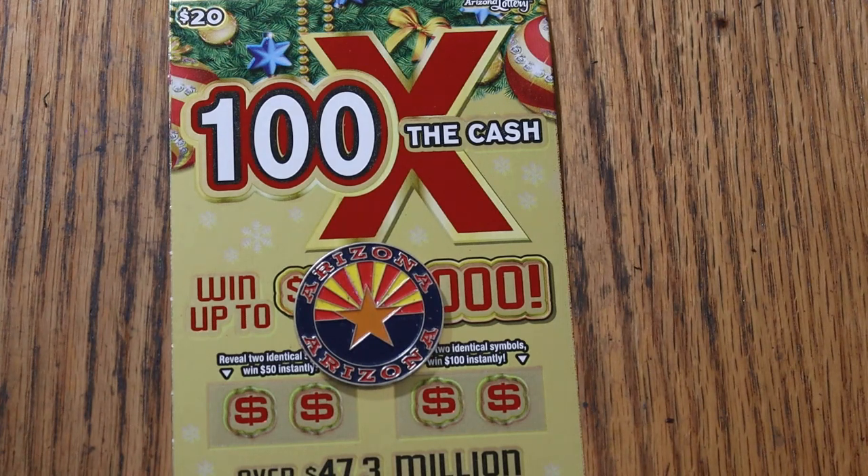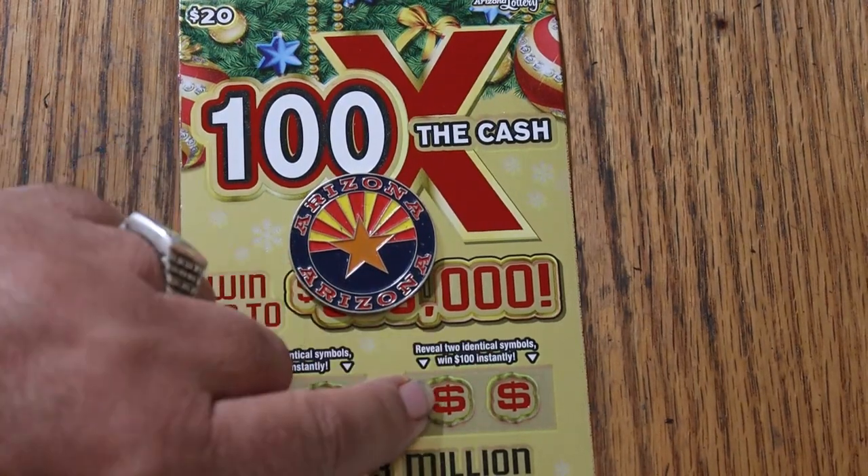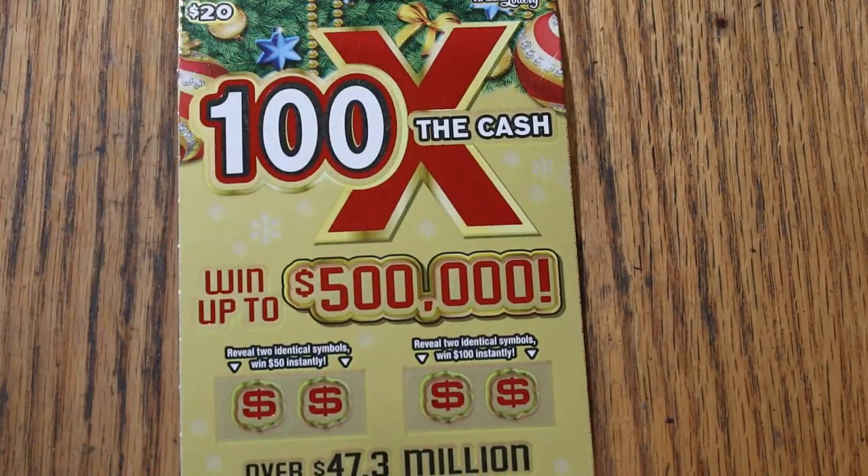Simple — match your number to the winning number, or you can find multipliers, or you can get a bonus here. Hit two identical symbols for 50, and two identical symbols for 100 there.